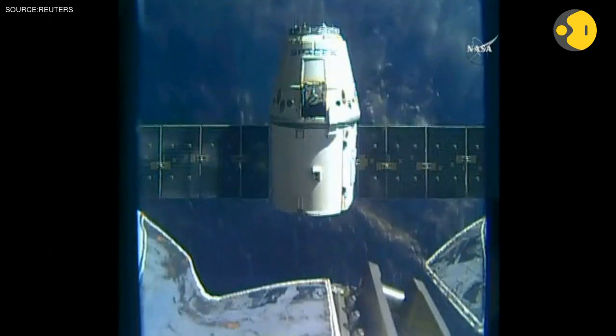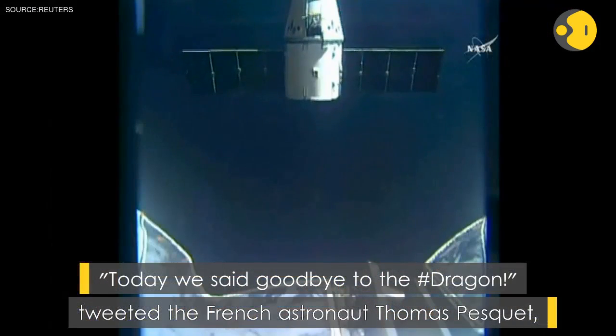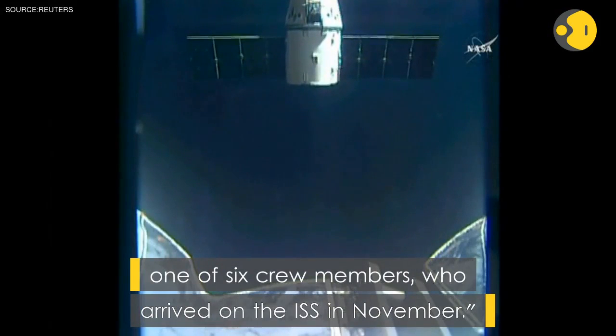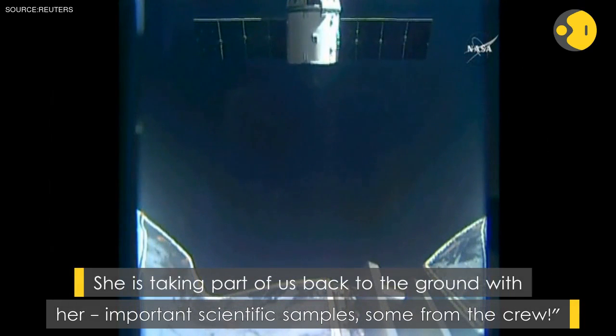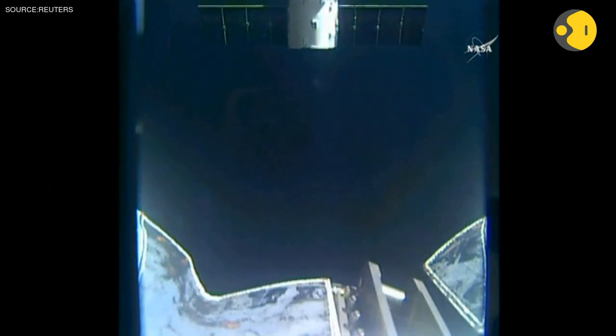First departure burn complete — should have solid video, good sunlight for the station. Houston, departure burn 2 is complete, go for SSRMS safety, and perform step 5 in 1.320. Departure burn 3 in approximately 7 minutes, monitor for step 3 in 1.602.